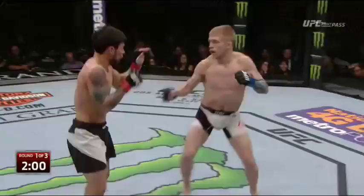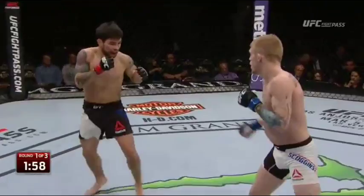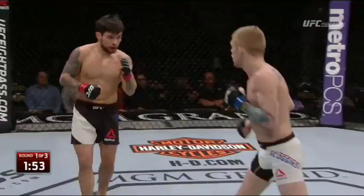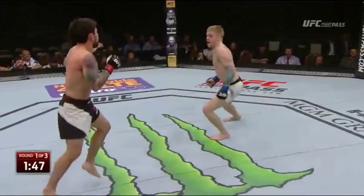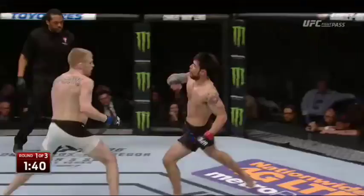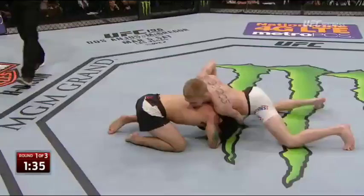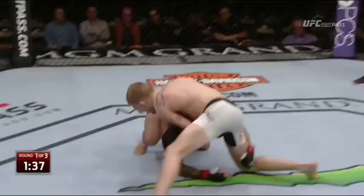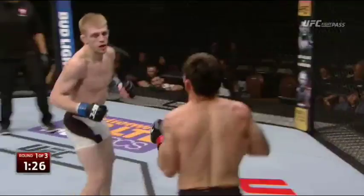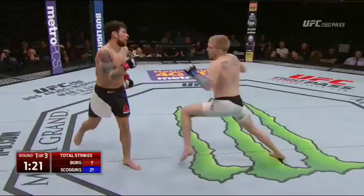Borg is really struggling to close the range, and Scoggins lands another nice left hand to the body. Borg has got to start faking and feinting — create some angles. Too easy to time his entries. Scoggins is either tagging him or immediately clinching him. Very nice kick to the head — you see a lot of that traditional karate style from Justin Scoggins, but he gives you so many different looks. Now when Scoggins switches to his right-handed stance, he's a little more of a Muay Thai style and easier to get close to — now is when Ray Borg should try to get close.